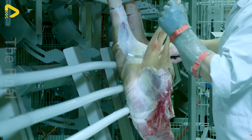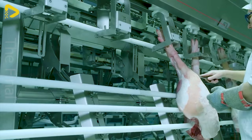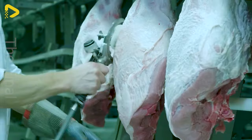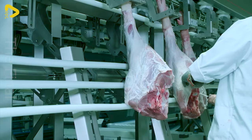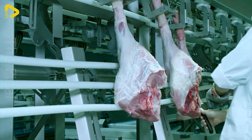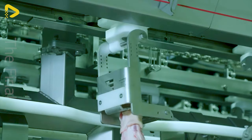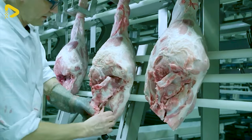With advanced technology and clever design, this system performs bone-pulling swiftly, accurately, and astonishingly efficiently. With its outstanding advantages, Frontmatech's pork hock bone-pulling solution is the perfect choice for pork processing plants — enhancing production efficiency, improving product quality, and increasing competitiveness in the market.